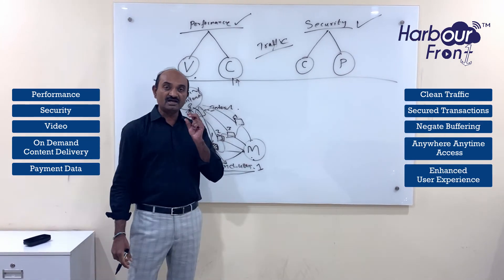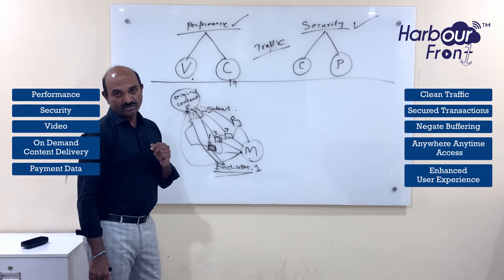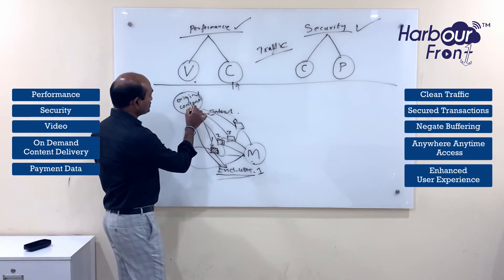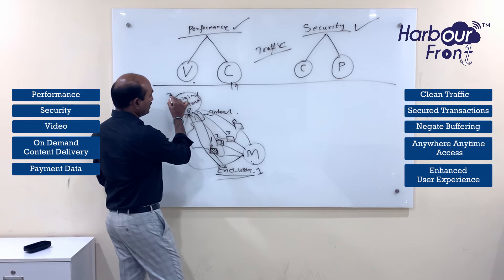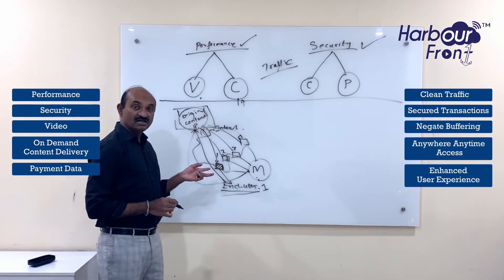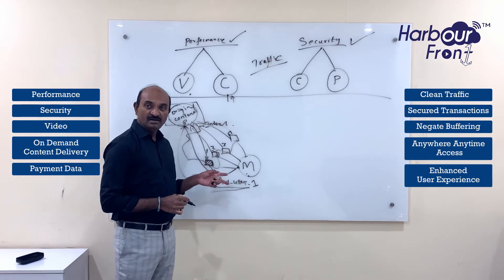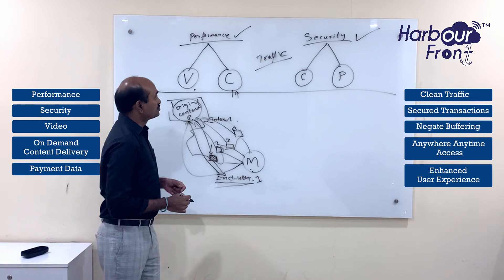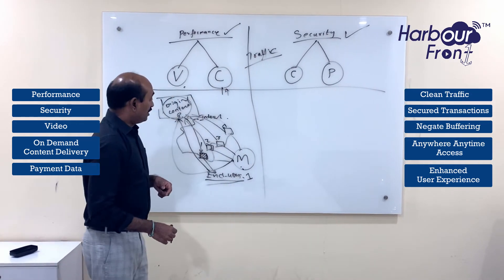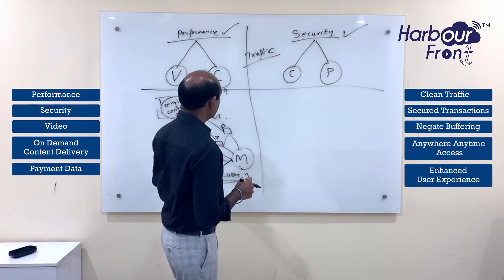This is where the three-second rule comes into play — businesses will be able to give that experience to end users. From a performance standpoint, this is why delivering content in a non-CDN environment versus a CDN environment plays a significant role. This is what Harbour Friend CDN does from a performance standpoint.